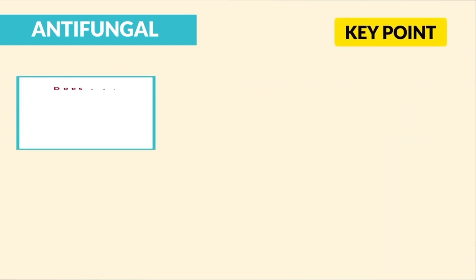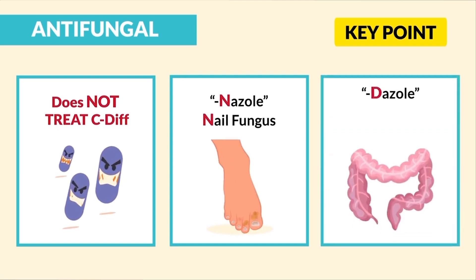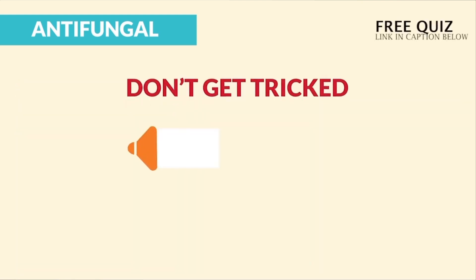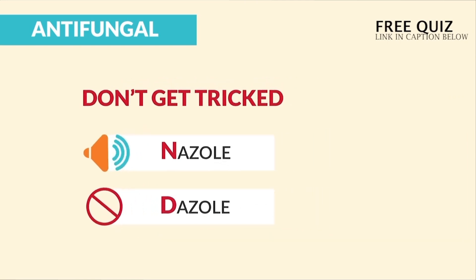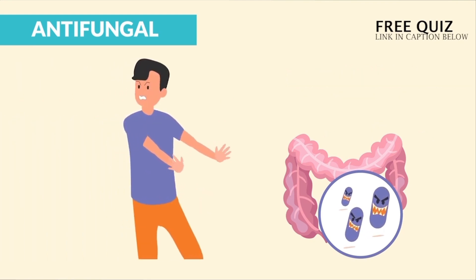A key point here is that '-nazole' drugs do not treat C. diff infections. Remember: 'nazole' treats nail fungus, and 'dazzle' treats the gut for C. diff bacteria. Don't get tricked by these sound-alike names — nazzle is not a dazzle. Metronidazole, like Flagyl, treats C. diff. Remember, there's nothing dazzling about C. diff.